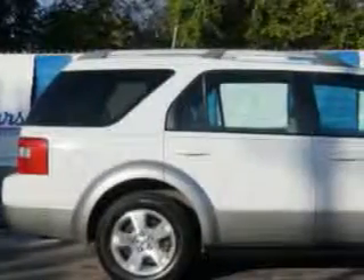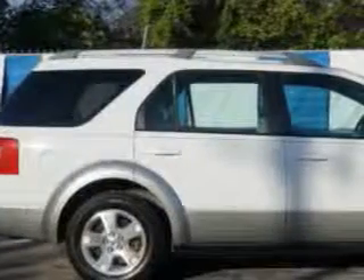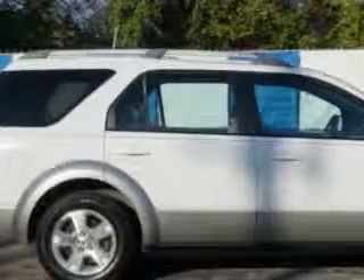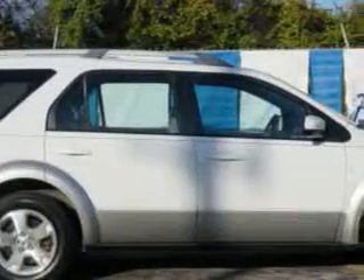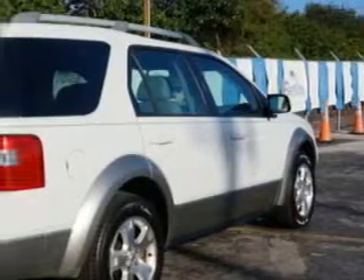Imagine driving this Oxford White Clear Coat 06 Ford Freestyle SUV, equipped with a 6-cylinder engine and an automatic transmission. Enjoy an impressive 25 miles to the gallon on this great car with features like: